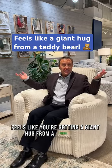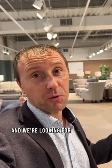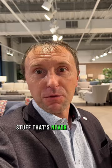It feels like you're getting a giant hug from a teddy bear. It's Chet here. We're down at the furniture buying market and we're looking for cool stuff to bring back to Saskatoon for 2024 — stuff that's never been seen before.